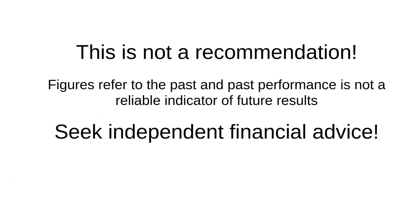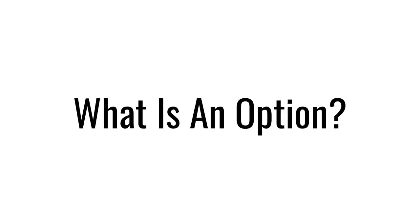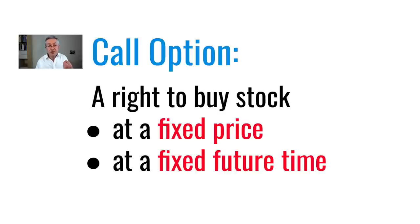So now let's find out about options in a bit more detail. This is not a recommendation. If you want advice tailored to your specific circumstances, seek independent financial advice. So let's start off by looking at what we mean by an option. Let's start off with a call option, which is the right to buy a stock at a fixed price at a fixed time in the future.